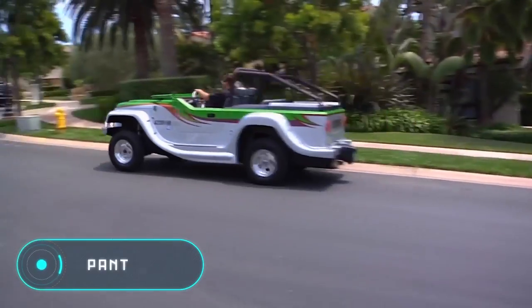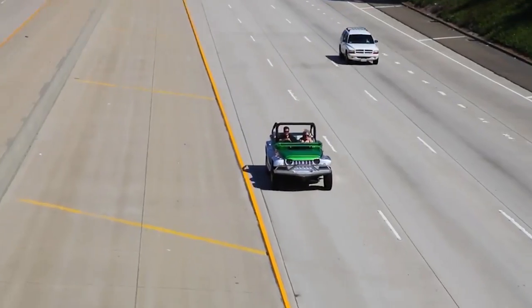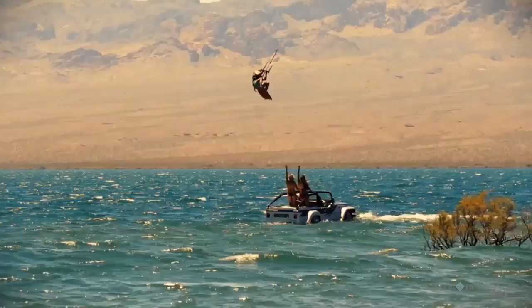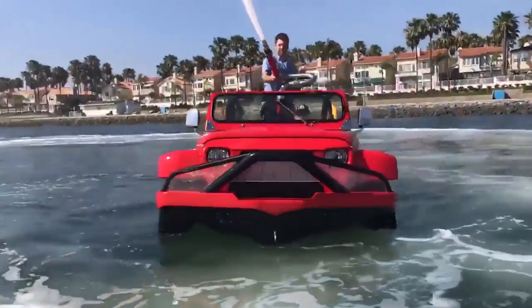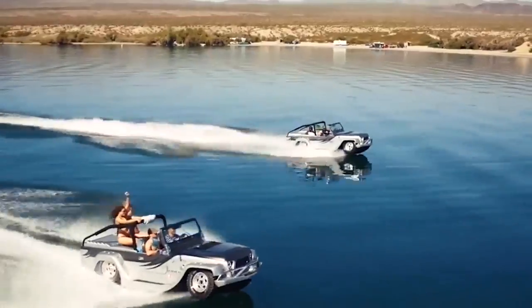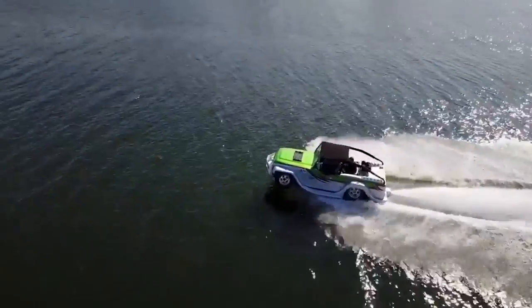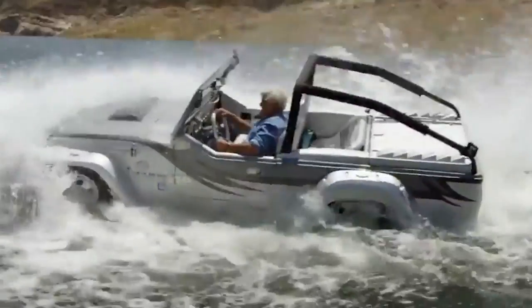Panther. This unique vehicle from the Californian company Watercar is an open four-seated amphibian car. This model is based on the Jeep CJ8 Scrambler with an extended wheelbase. Instead of the usual carbon steel, the Panther was built using lighter chromo-molybdenum steel. The bottom is equipped with cells filled with expanded polystyrene which provides the vehicle with sufficient buoyancy.